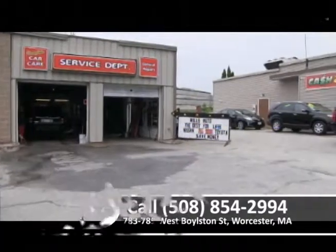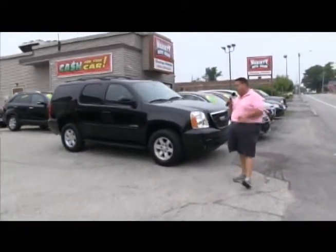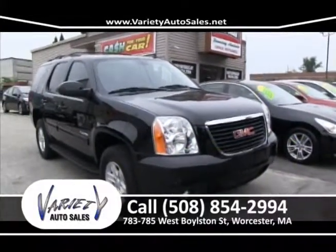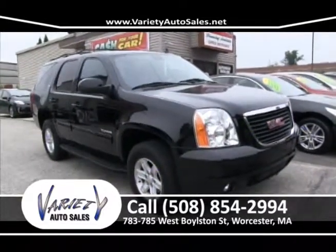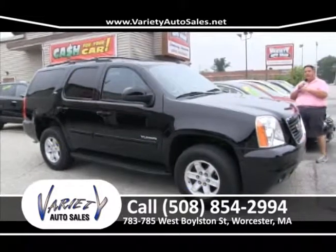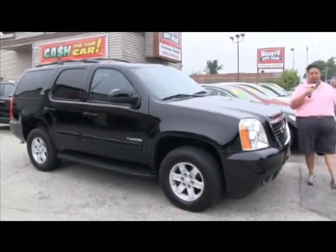All general repairs — brakes, exhaust. He's a good mechanic, does a good job, and I guarantee you the cheapest price on any general repairs right here at 785 West Boston Street. Come see Dave. How about this 2013 GMC Yukon SLT — factory warranty, leather, navigation, power slider, just an absolute beautiful vehicle. A customer called me, asked me to go get it, I did. I saved him a lot of money and I can do that for you too. Give me a call at 508-854-2994.